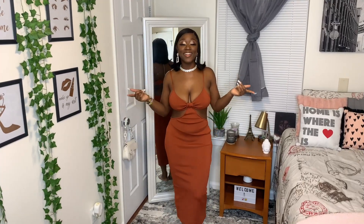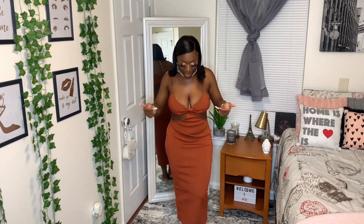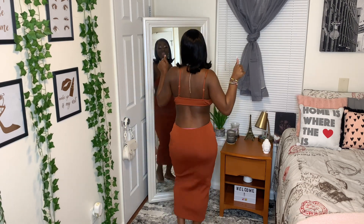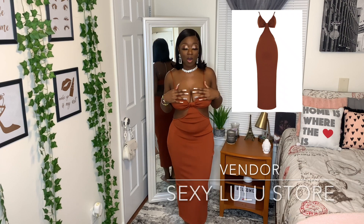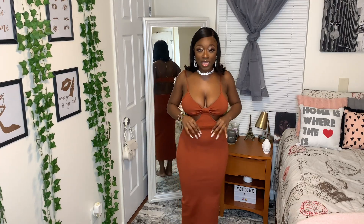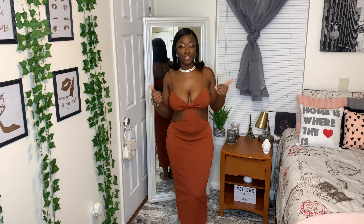Alright, this is outfit number one — oh my goodness, this is giving Tulum vibes! The whole back is out, and this is my favorite in terms of quality for so many reasons. I really wish you guys could feel this dress — it's so thick and also so stretchy. Even if I'd sized down to a small, I would have been fine.